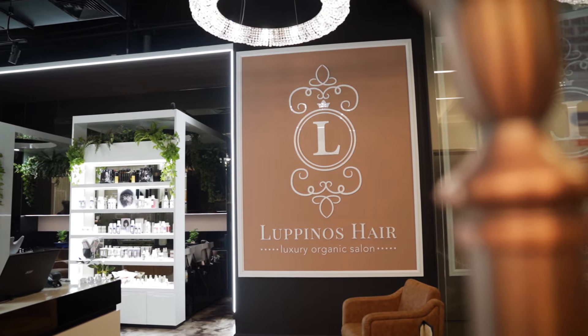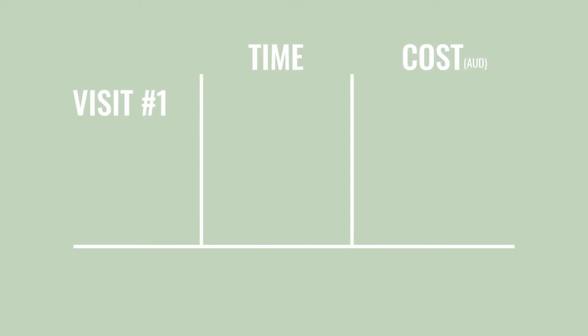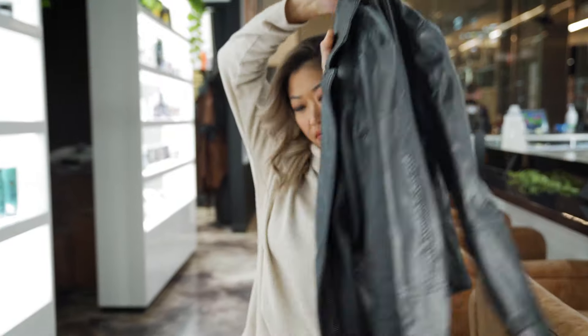By the end of visit two I was already happy — I was blonde. But I had a dreamy, creamy colour in mind, so I went in for one more visit and I'm so glad I did, because it was during this visit that we achieved the colour I wanted. In my first visit I spent five hours at the salon with a total cost of $570. In my second visit, about four and a half hours at a total cost of $525. In my third visit, four hours at a total cost of $445.